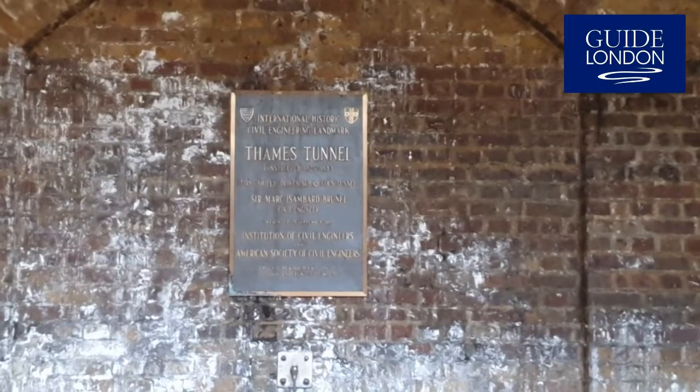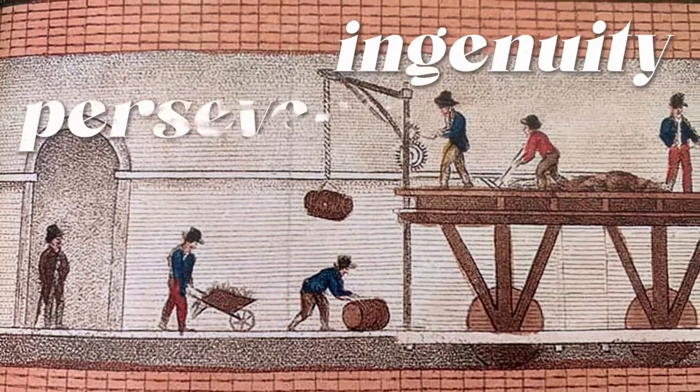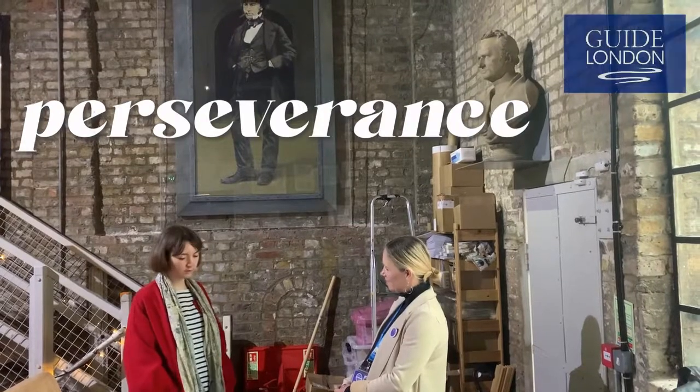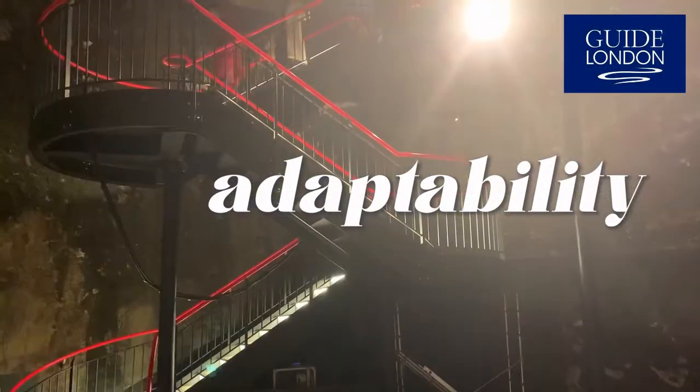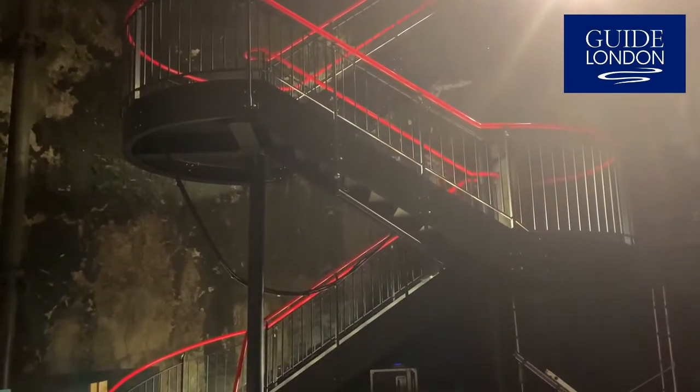The story of the Thames Tunnel, where the Brunel Museum is, is a story of ingenuity. It's a story of perseverance against all odds and adaptability. I think those are really great values and I really like being able to share that story.